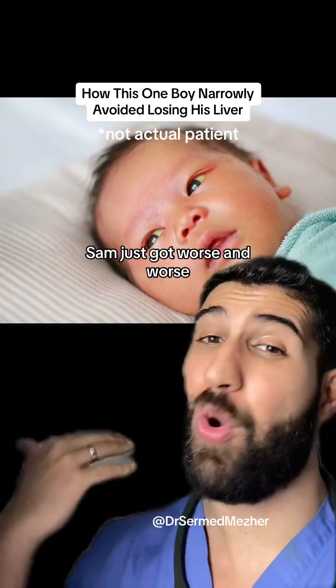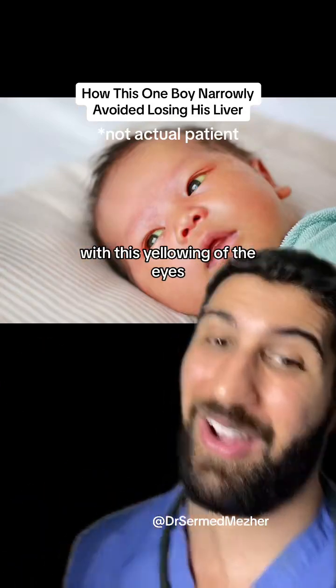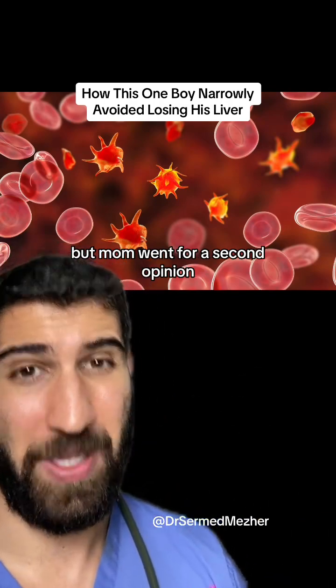Despite the treatment, Sam just got worse and worse, and by the time he was seven months old he developed liver failure with this yellowing of the eyes. The doctors were sure that the only way to save him would be to cut out his liver and transplant a new one, but his mom went for a second opinion.